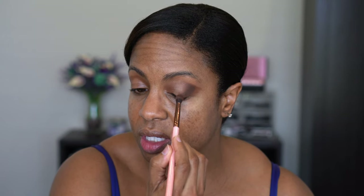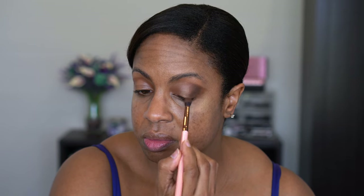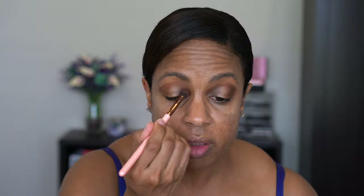Let me swatch this real quick — that is a very rich brown shade. The pigmentation is definitely there; I was wondering if it wouldn't show up, but she is pretty dark. This would definitely be good to use on its own. We're going to put it on the outside and inner corner of the eye on top of the cream.